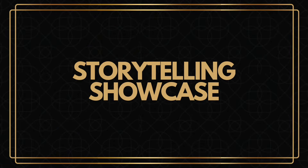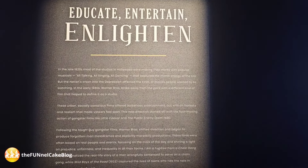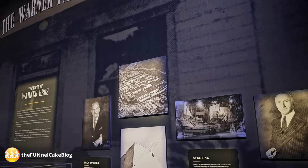All tours, including the Classics Tour, start in the Storytelling Showcase, just steps from the Tour Center lobby. Inside you'll find the story of the Brothers Warner and their studio history. The mission of the studio was to educate, entertain, and enlighten. This room is great for photos as you wait for the tour to begin.